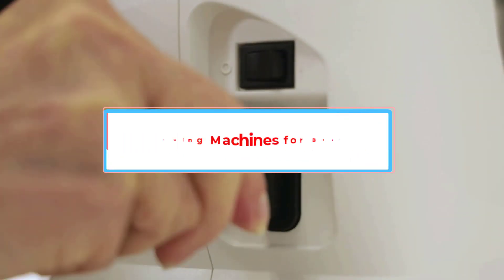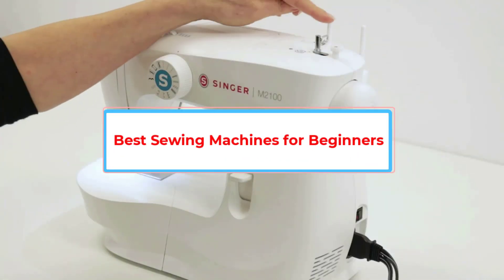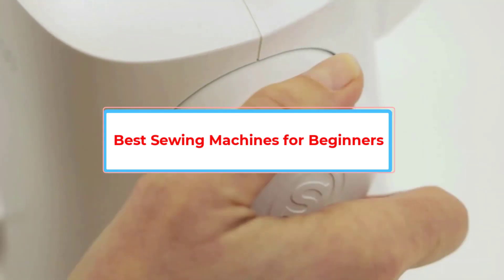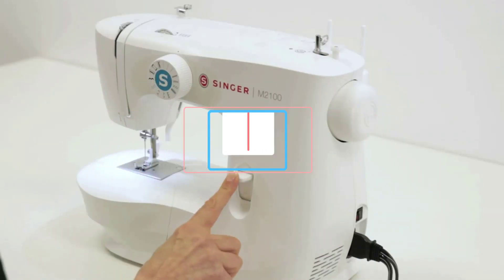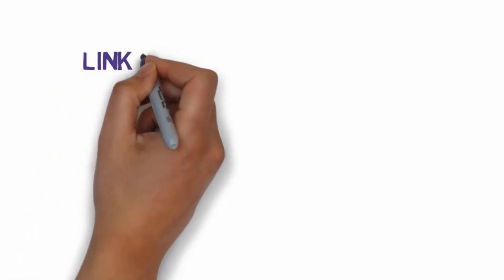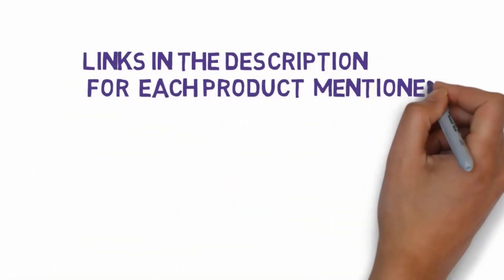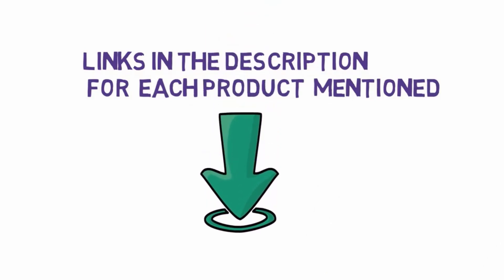Are you looking for the best sewing machines for beginners? In this video we will look at five of the best sewing machines on the market. We have included links in the description so make sure you check those out to see which one is in your budget range.